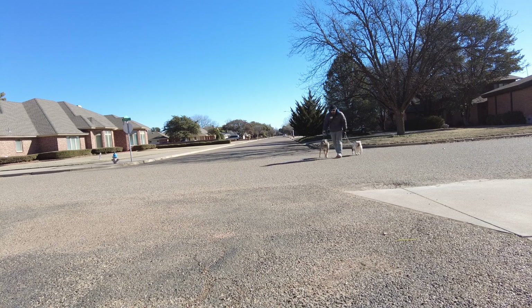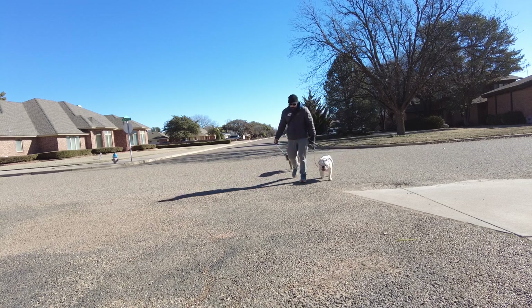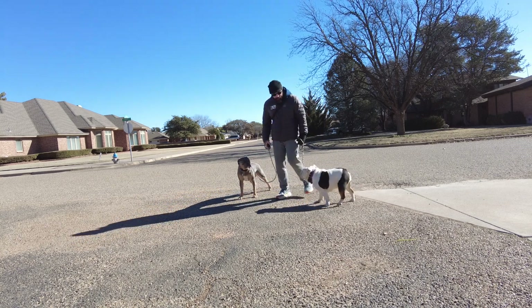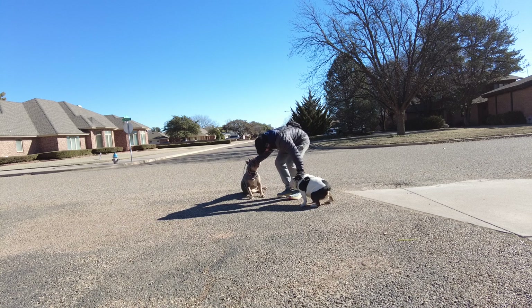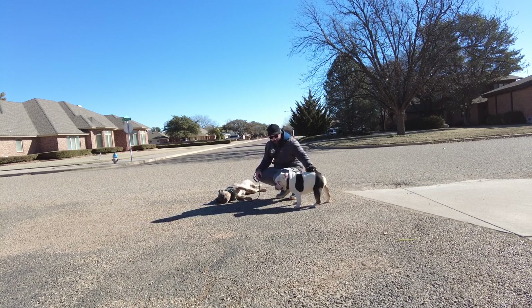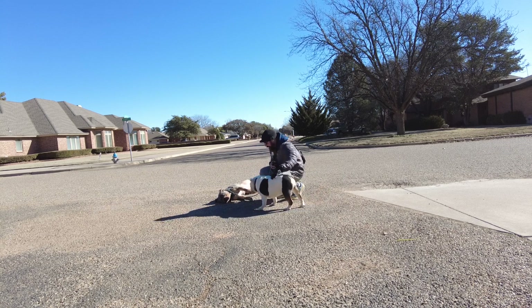We're going to come up here to the camera, come to a stop and into a sit. Sky, sit. Carly, sit. Yes, good dogs! That's it. I'm looking forward to the rest of our time with these two — they're such fun dogs. Carly, yes, good girl.